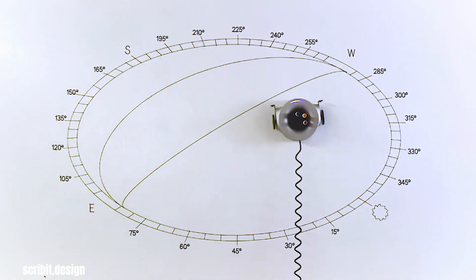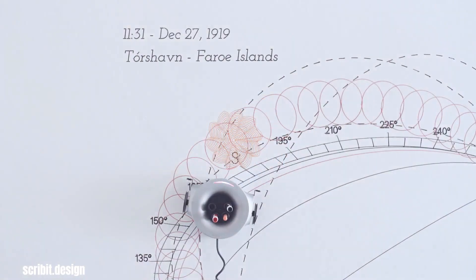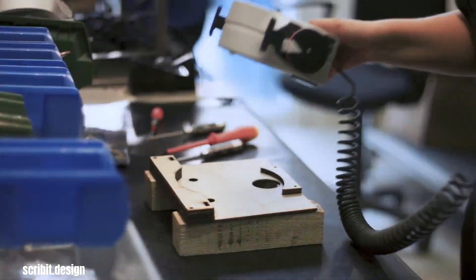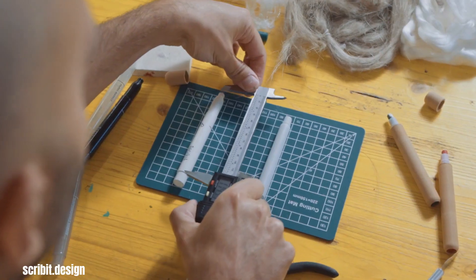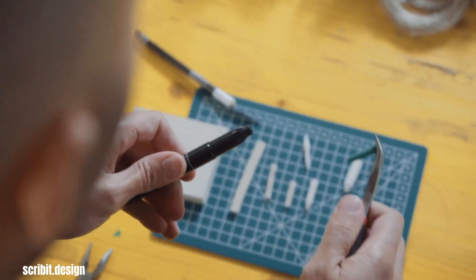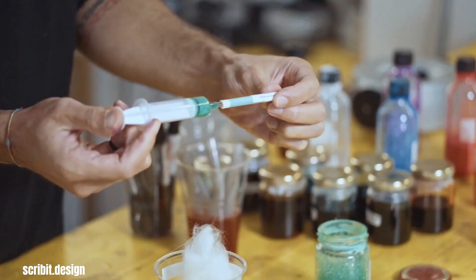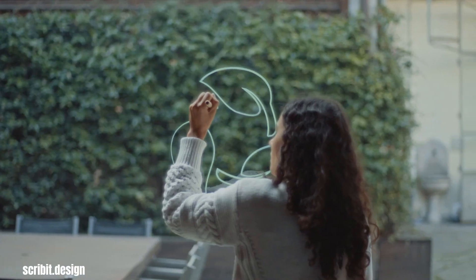Scribit, the company known for its innovative drawing robot that turns walls into canvases, has taken a significant step toward sustainability with the introduction of the Scribit Pen. Designed in collaboration with Carlo Ratti Associati, this groundbreaking marker is the world's first fully compostable pen, addressing the massive plastic waste problem caused by the marker industry. With approximately 35 billion plastic markers ending up in landfills each year, Scribit recognized the urgent need for a more eco-friendly solution. The Scribit Pen is a testament to their commitment to a circular economy, where resources are used and reused, minimizing waste.